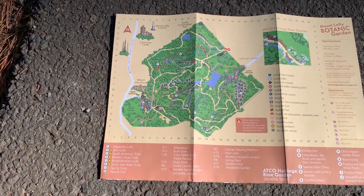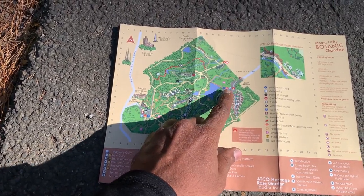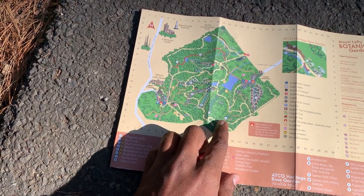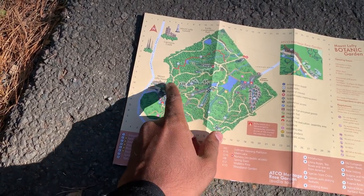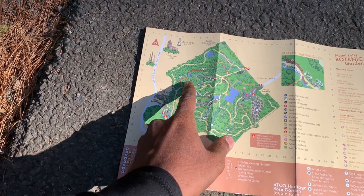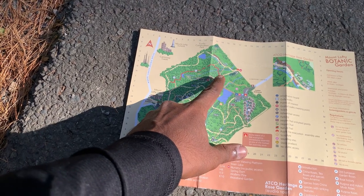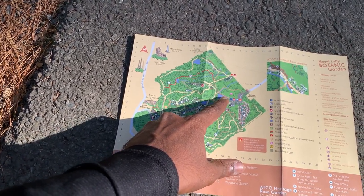This is the hand map we got from that box. We are right here at this place. We are going to go through this path. If we can, we are going to go to this Mount Lofty House. Then we are going to come through this red colour path which is a nature trail, and following that path we are going to come back to the place where we started our journey.